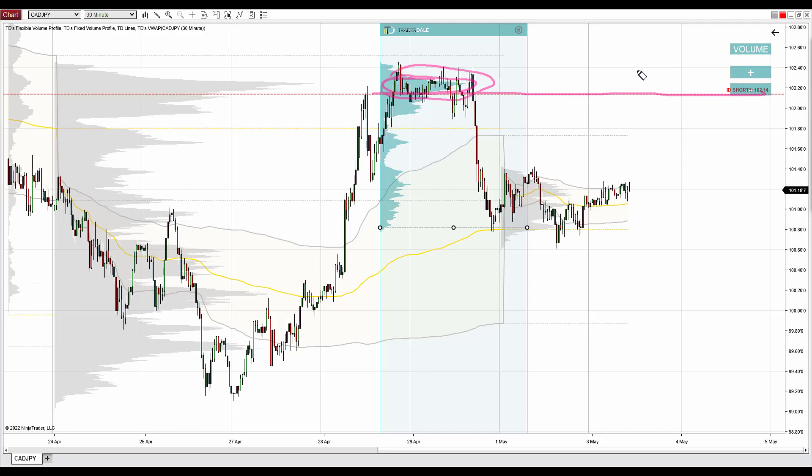We can see that this is the beginning of the zone where the volumes were the highest, and this is an important resistance. The reason is that those sellers placed a lot of their shorts here. If there is a pullback to this place in the future, the sellers won't let the price shoot past — or at least they'll try to defend this place and push the price downwards again. This is clearly an important zone for them because they placed a lot of their shorts here.